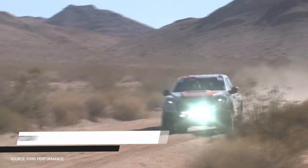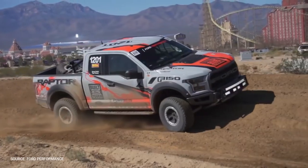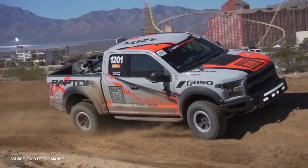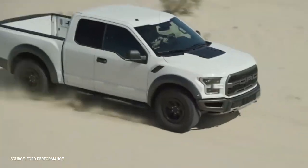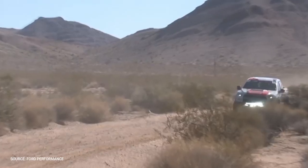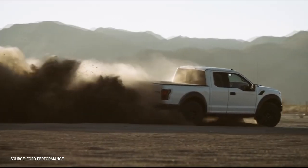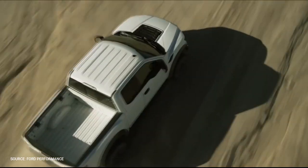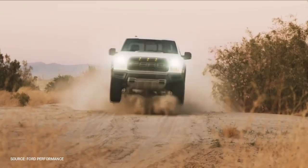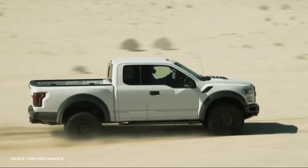Ford F-150 Raptor. Born from the award-winning lineage of Ford F-Series pickup trucks, the Baja-bred F-150 Raptor is a true showcase of built Ford tough engineering. Its standard high-output 3.5-liter EcoBoost V6 cranks out a best-in-class 450 horsepower and 510 pound-feet of torque, supported by Fox interconnection dampers. The 34-inch BF Goodrich All-Terrain tires and rear electronic locking differential are standard.